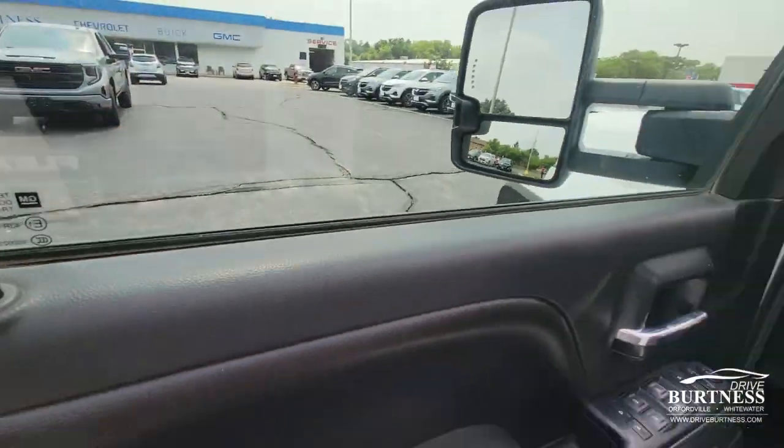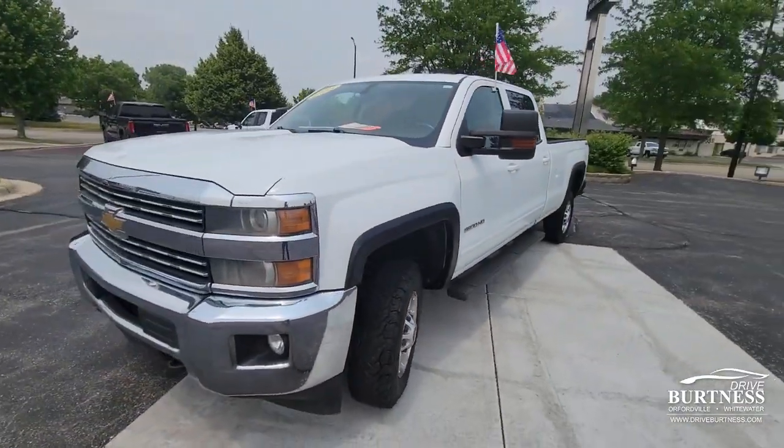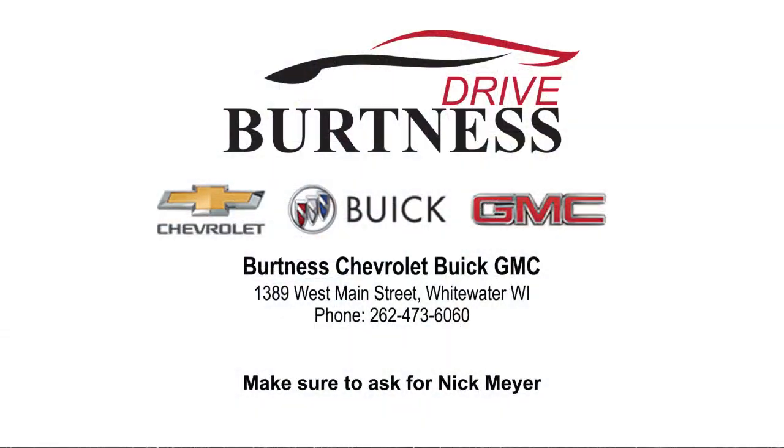I think that's a wrap, Ken. Thank you so much for watching. Stop on in at Burton Chevrolet Buick GMC right here in Whitewater, Wisconsin to check out this awesome truck.